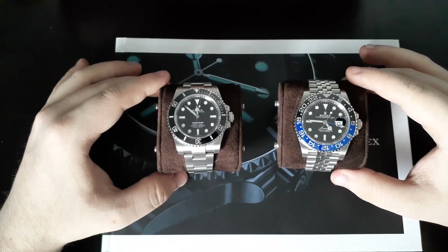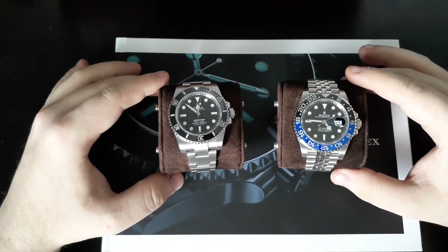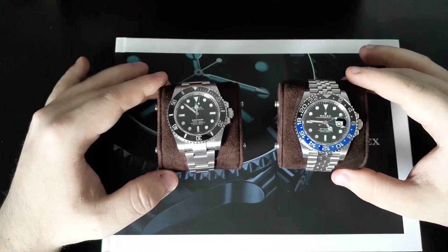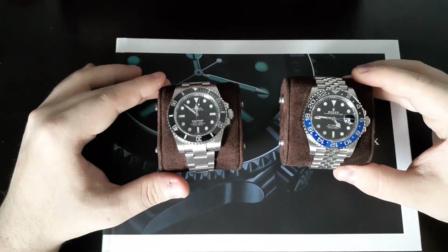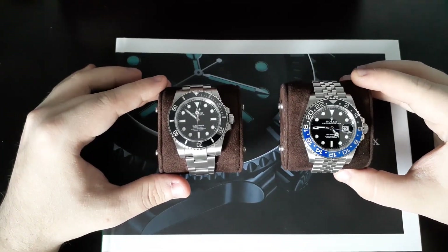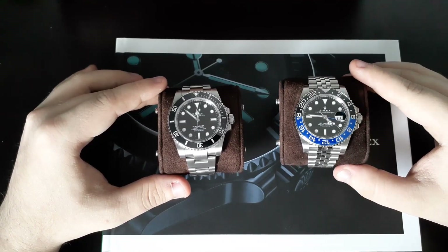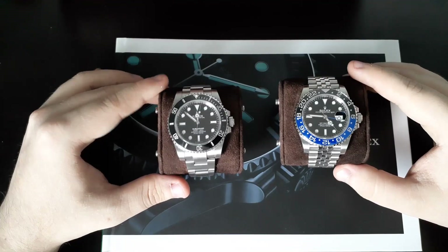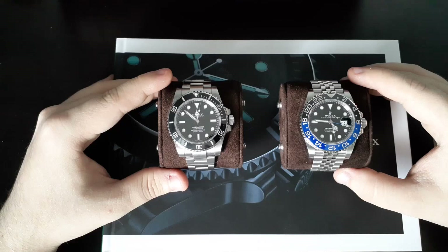It has been my Rolex grail for years. The GMT — as you well know, I originally wanted a Berthier Pepsi. I ended up getting this one because I knew at the price I got it for, which was retail, thanks to my man MJT, I wouldn't get another opportunity at this price. And I can always get the 16710 Berthier later on in the future.